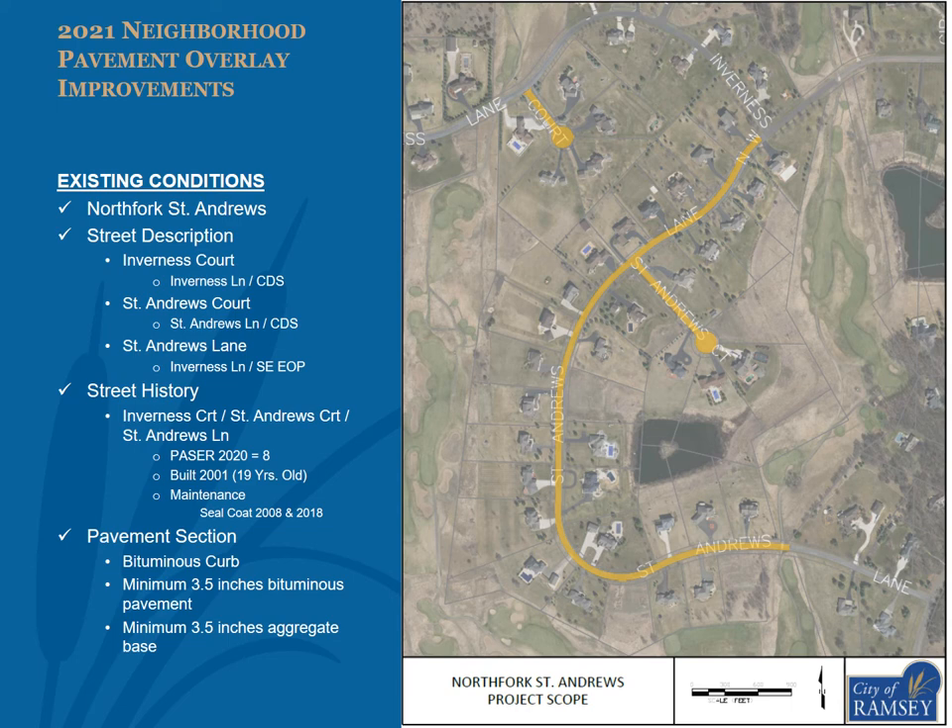The streets within North Fork St. Andrews proposed to be overlaid include Inverness Court, St. Andrews Court, and St. Andrews Lane, as shown in the exhibit. All streets within this subdivision had a 2020 pacer of 8, were built in 2001 as an urban section road including bituminous curb, and have received sealcoat improvements in 2008 and 2018. The pavement section was built to current city standards with a minimum of 3.5 inches of bituminous pavement and 4 inches of aggregate base.